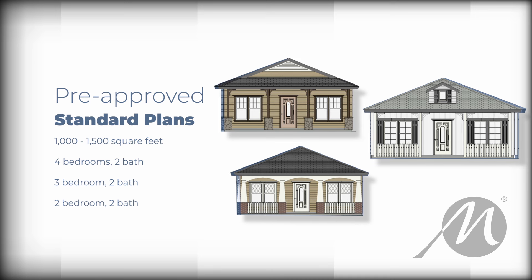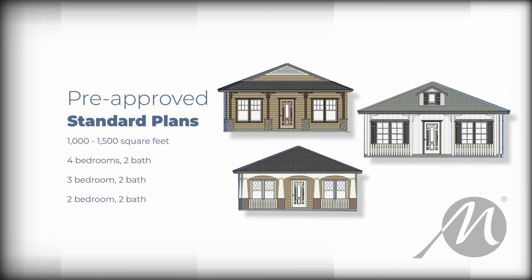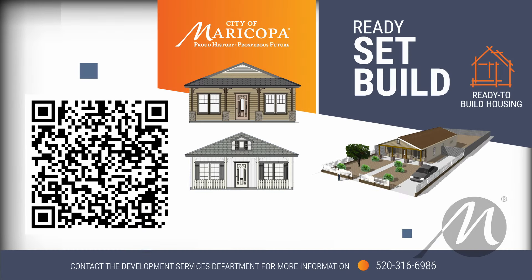Ready, Set, Build is the first phase of our project, with plans to expand to offer options usable anywhere in the city and potentially for businesses as well. Contact us today to learn more and take the first step towards owning your piece of Maricopa.